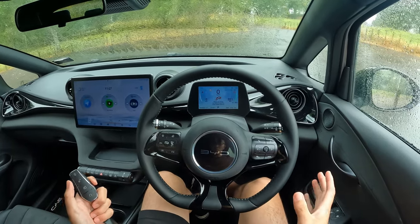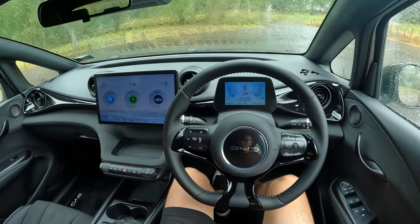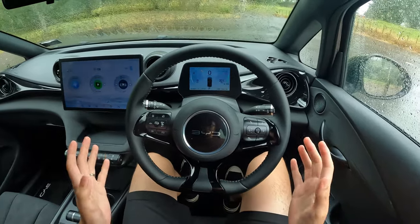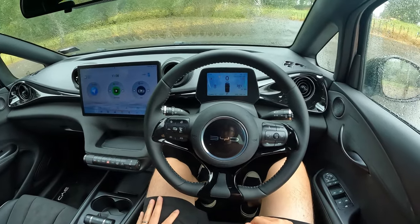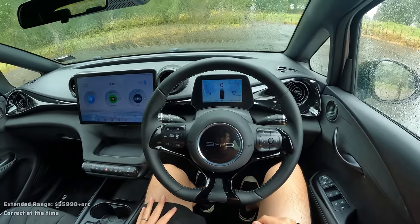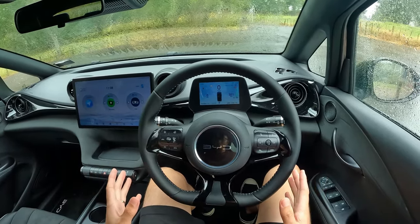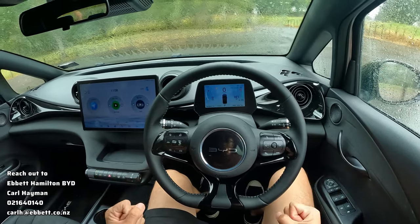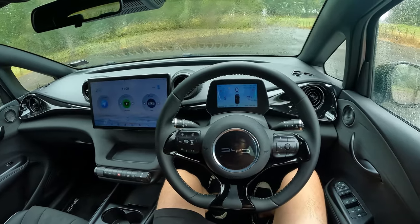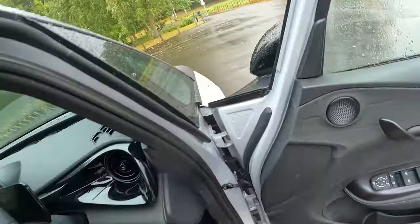The BYD Dolphin is a small to medium-sized hatchback built on a full EV platform. Today we're having a quick walk around and test drive. In terms of pricing, the BYD Dolphin starts at $49,000 in New Zealand. This particular one is the extended range, priced at $55,900 plus ORC, but there are deals going on. If you're looking to purchase one in New Zealand, especially around the Waikato region, do contact Abbott BYD in Hamilton — I'll leave Carl's contact details down below. Inside, it's really spacious actually. Let's get out and see how it looks from the outside.